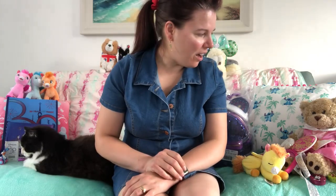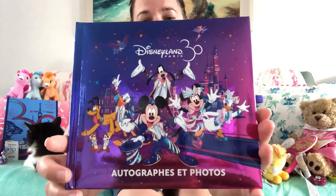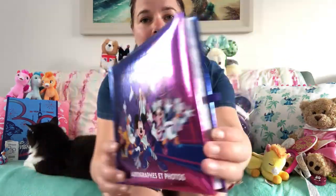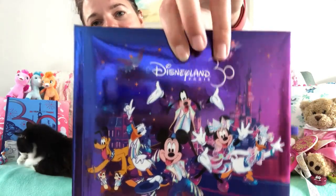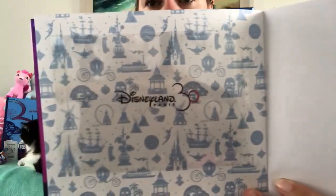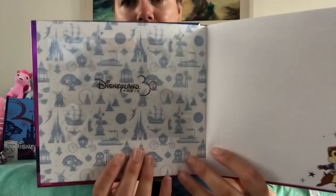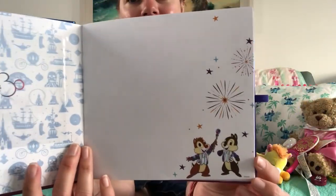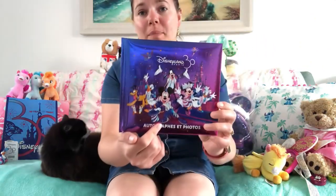Item number three: this is the 30th anniversary autograph book. It was 13 euros and it's got the space for your pen there, Chip and Dale on the back, and the main eight characters on the front with the Disney 30th, all in their 30th outfits, which is really sweet. On the inside it's really lovely — you've got the ride icons and the Disney 30th, and you can slide your photos in. I'd say that's a six by four photo slot. Chip and Dale are on all the pages. 13 euros — I didn't think that was bad at all.